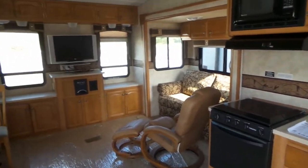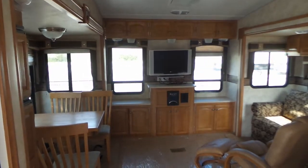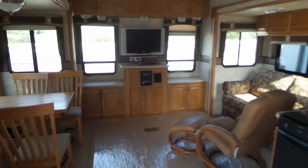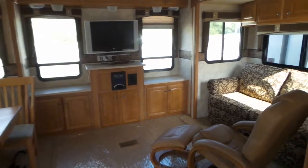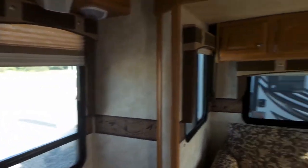Entering the unit you'll notice the spaciousness of the opposing slides, the table and chair set up, television, stereo and couch, and day and night shade blinds.